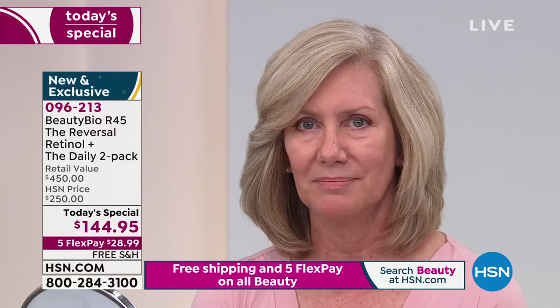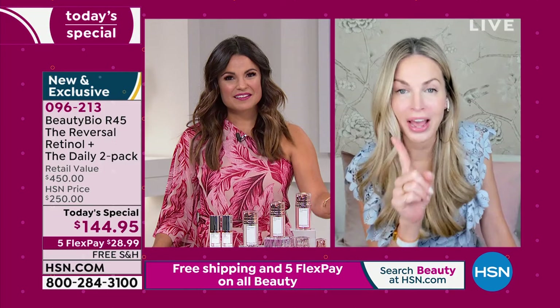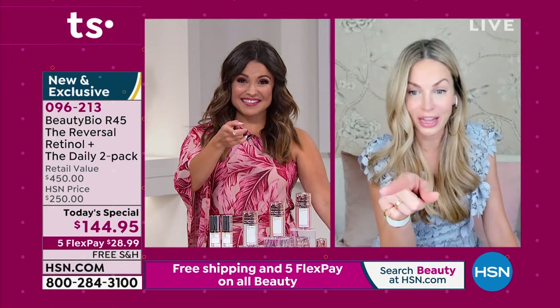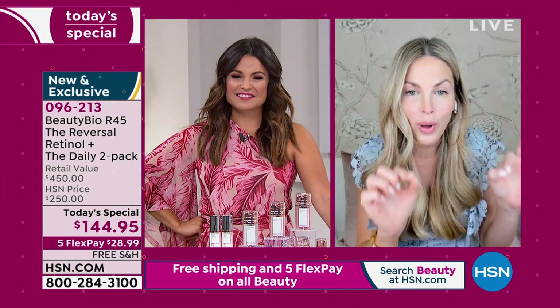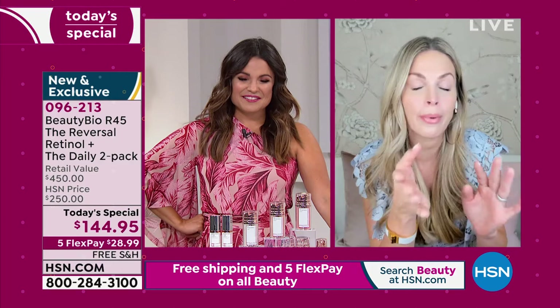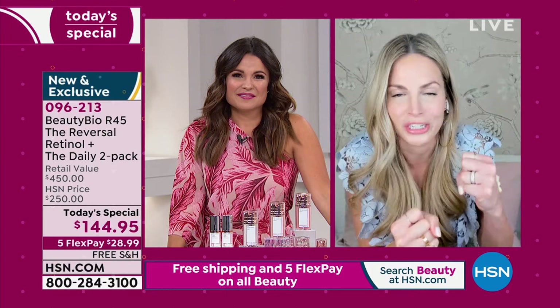If someone does not compliment your skin in the first five days of using this system, send me a message on social media. Day two, day three — there is the trademark R45 glow. You will wake up with a visible glow to your skin. There is a distinct thing that happens when you fill the canteen: your body used to make retinoic acid, it slows down as you age. When you fill up that canteen, you get this gorgeous natural glow, and your results last for six months.